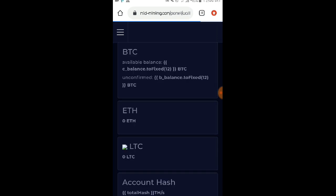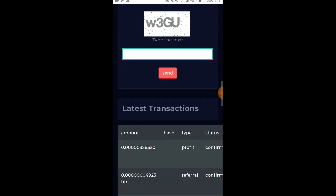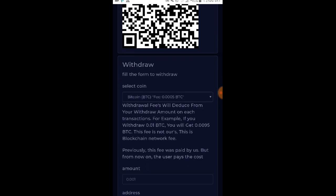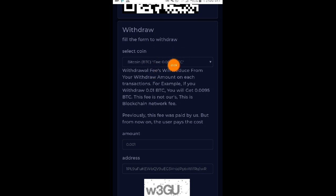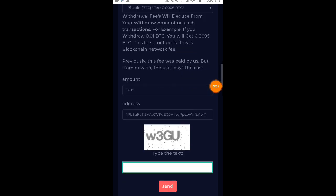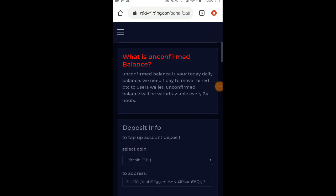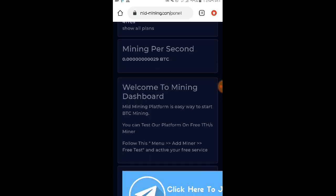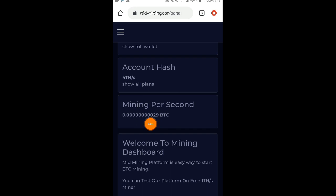So magkano nga ba yung minimum na withdrawal dito? Punta kayo sa wallet and makikita nyo po dito yung minimum po na withdrawal which is nasa mga 0.001 BTC. And meron po silang fee na hinihingi which is 0.0005 BTC. So for example mga loads, nag-withdraw po kayo ng 0.01 BTC and yung total na lang po yung ma-receive ninyo ay 0.0095 BTC. Nakalagay naman po dito: this fee is not ours, this is blockchain network fee. So try natin yung convert mamaya kung magkano nga ba yung conversion rate ng 0.001 BTC ngayon po. So ito po yung mining per second natin — 29 BTC.